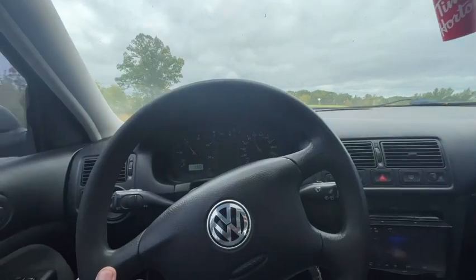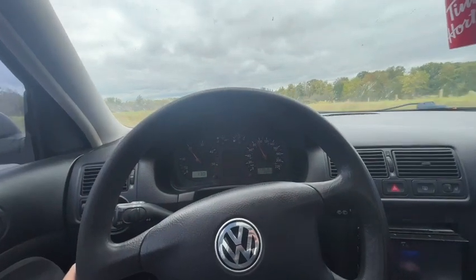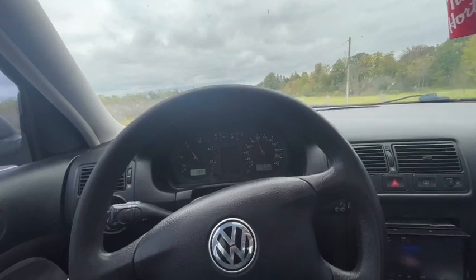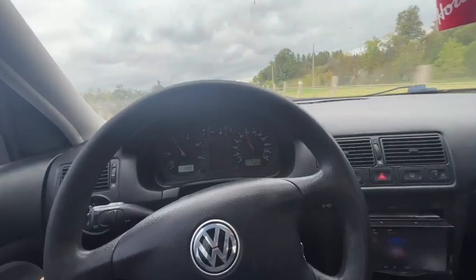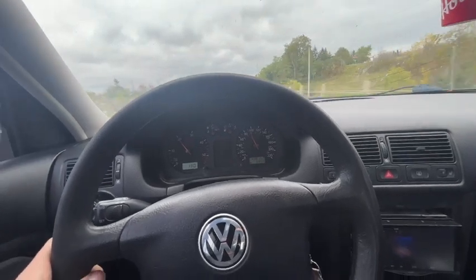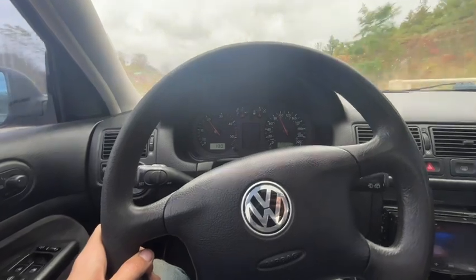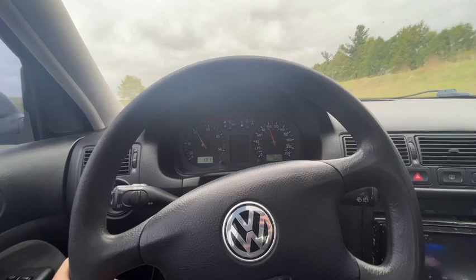Take her for a little drive now. Now we're out of that rough place. She revs pretty high, but what do you expect for a diesel with short gearing? Cruises alright. She's got torque if you want it.